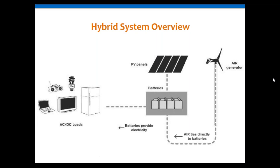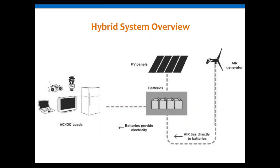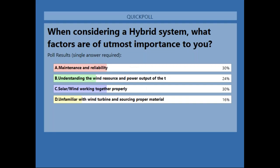Our second poll question asked about considerations when using a hybrid system — maintenance and reliability, understanding the wind resource, how wind and solar work together, or familiarity with wind turbines. Results show a fairly equal spread across maintenance and reliability, understanding the wind resource, and solar and wind working together. Hopefully by the end of this webinar, everybody will understand those things better and feel much more comfortable.